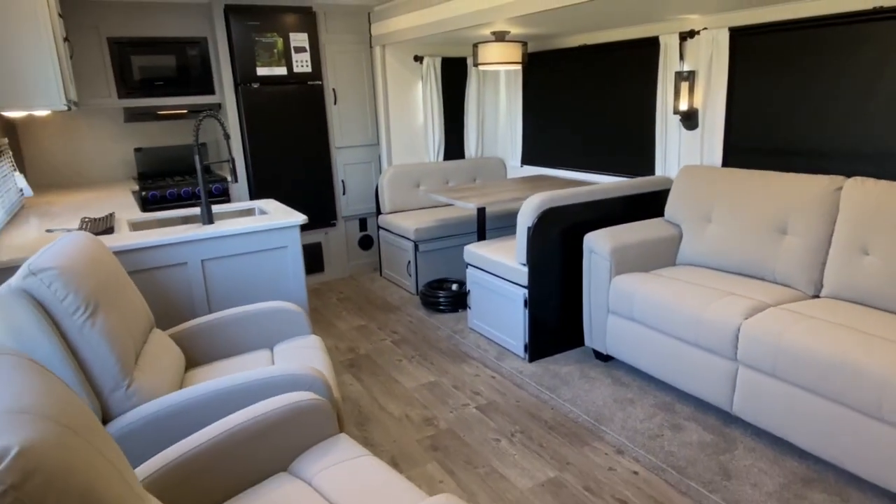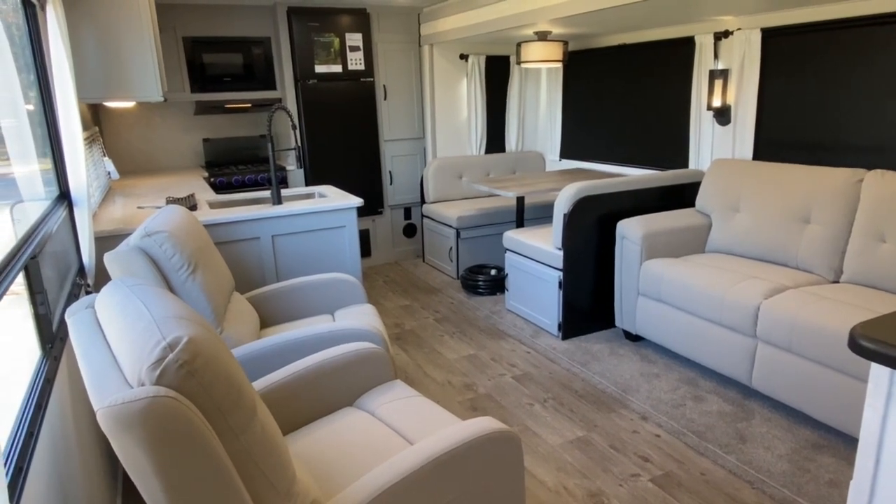If you'd like to check this unit out in person, come see us at Tri-State RV in Anna, Illinois. Have a great day!